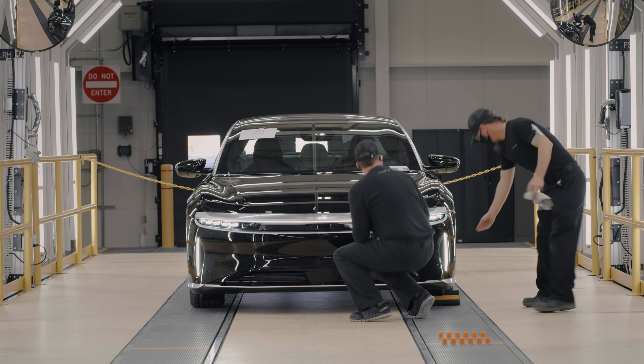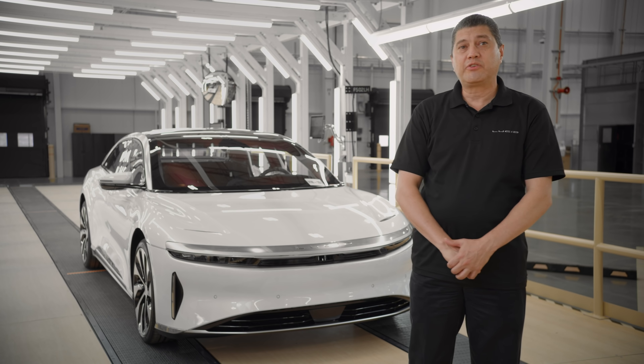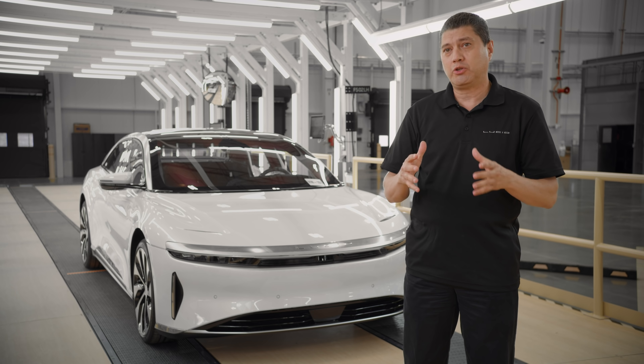Quality control is at the end of General Assembly in order to make sure we are sending quality. My name is Federico Tapia, and I'm the head of manufacturing quality. This design is complex, not only in the appearance, but functionality. So we need to make sure that the car we are delivering to our customers is working properly.